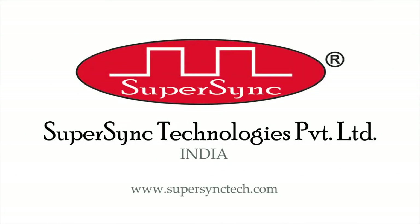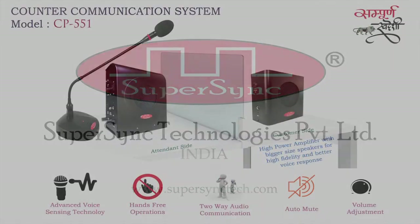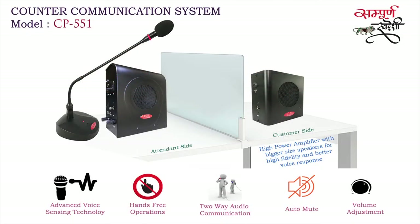Hi, I'm Raveena, a team member of SuperSync Technologies Private Limited. Today I am here to demonstrate the working of counter communication system model CP551.